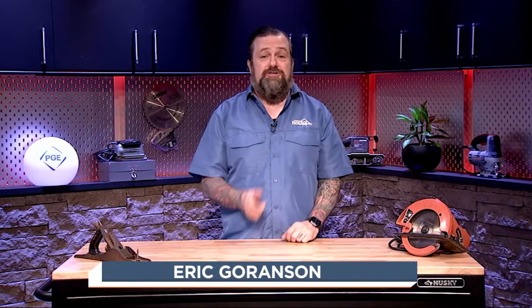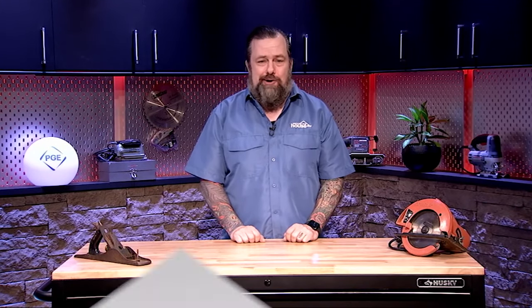Thanks for coming on today — this is a great solution for a big problem with generators. Thanks for having me, Eric. Now that's how you keep that generator out of the elements. Here's a quick look at how to install one at home.